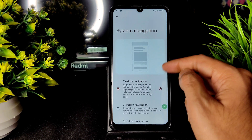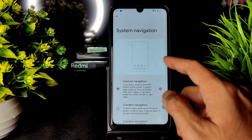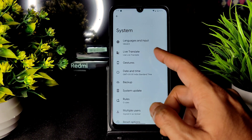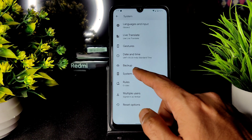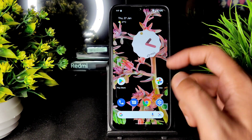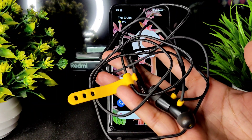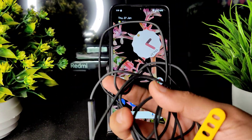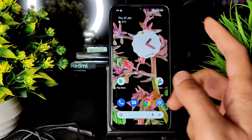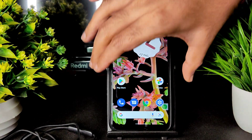In Gestures you get system navigation options, and you can increase the sensitivity of the left and right swipe. Apart from that, no other customization is given for system navigation. There is a System Update option, but I recommend using recovery to flash new updates. The headphone jack volume is also very good — no echo in the earpiece either.